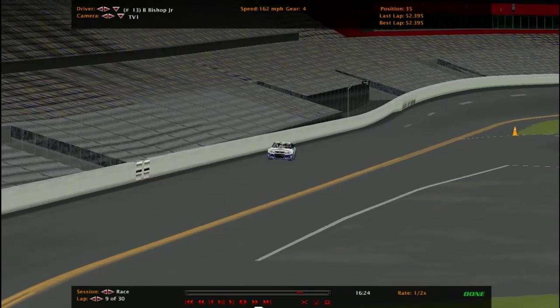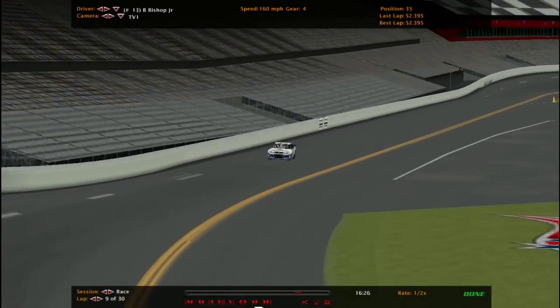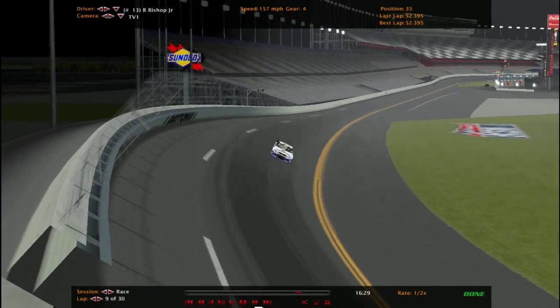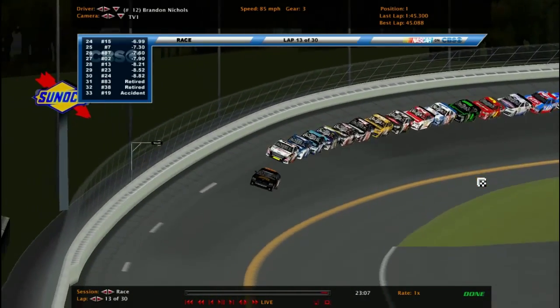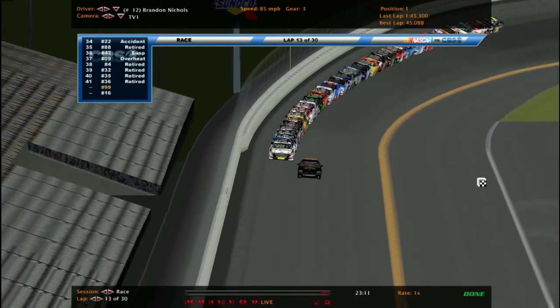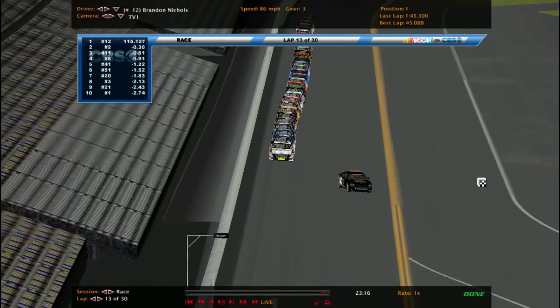So there's your second caution of the day — a wreck taking out three drivers. Getting ready for the restart. 30 drivers left. The 83 and 38 are out for some reason — I think they wrecked and I didn't see it. So the 88, 22, and 19 of course are out. 30 drivers left on the track.